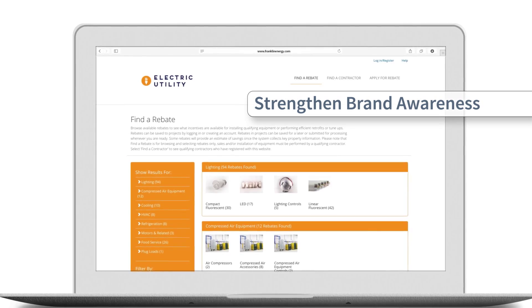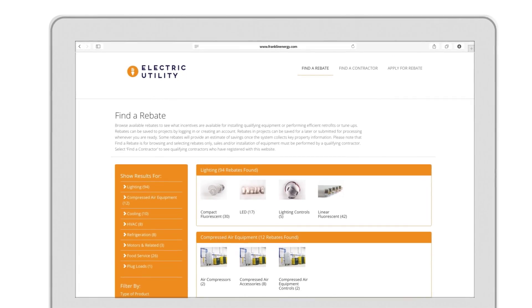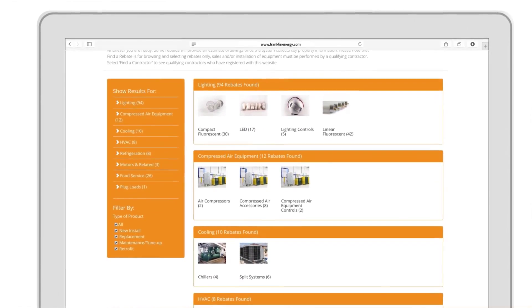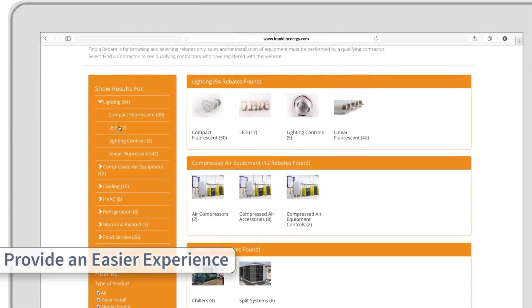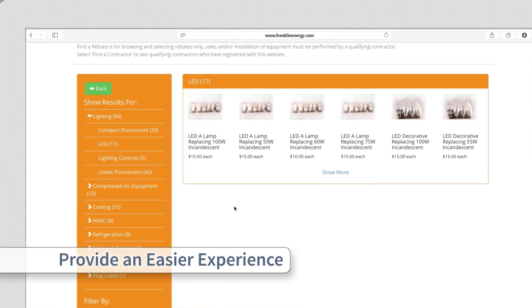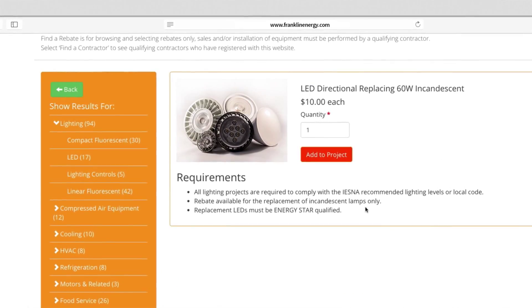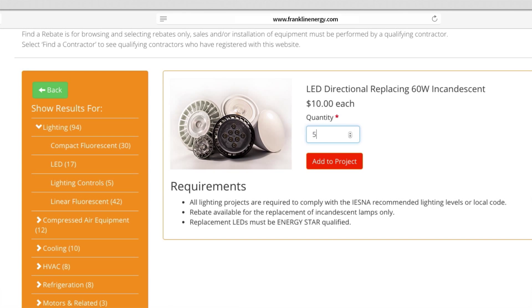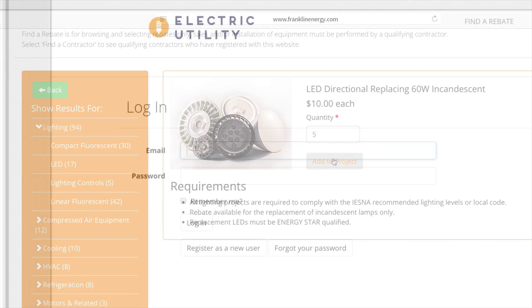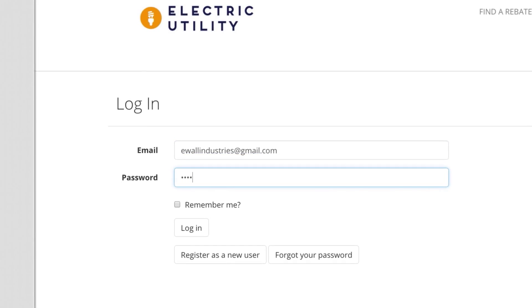This leaves customers with a lasting positive impression. Customers can then browse available rebates just like shopping online. The easy navigation process allows them to find available rebates and add them to their project. Clear product images and information ensure customers are finding the right rebates for their property.